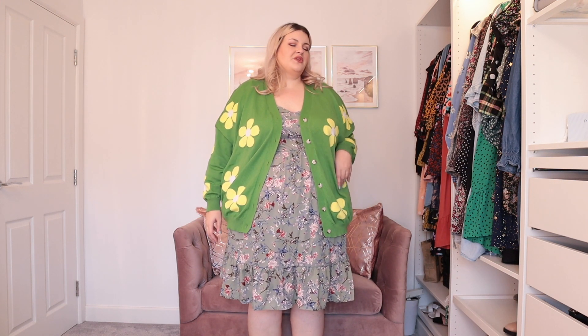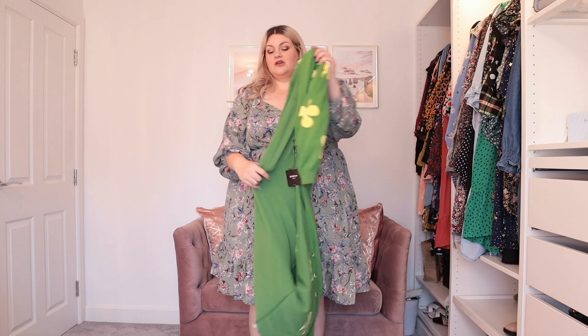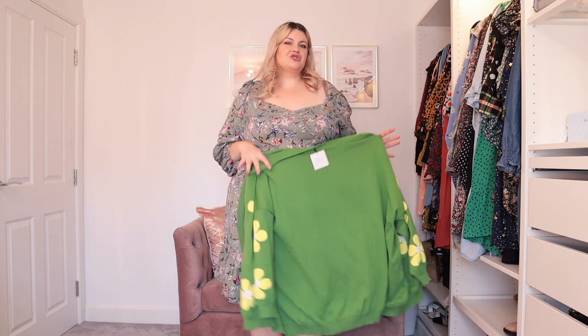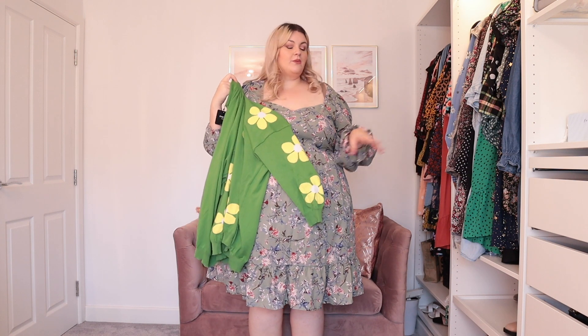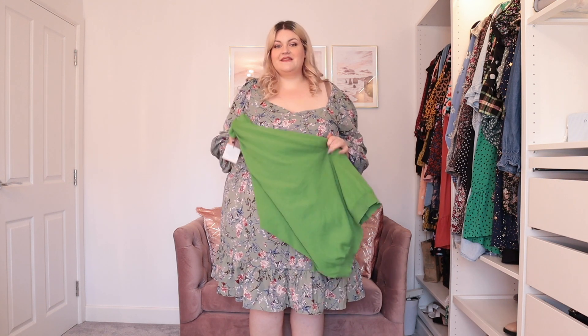It does make me excited to try some other knitwear pieces though. I think I need to do a knitwear haul — I'm getting obsessed with all these chunky knit dresses I'm seeing everyone wear. I'm thinking maybe an H&M chunky knitwear haul needs to happen soon, in neutral creams and stones. Let me know if you want to see that, because I'm craving that in my wardrobe. But yeah, I don't know if this cardigan is me, though it does make me want to try more knitwear from Shein.